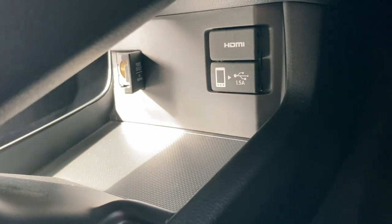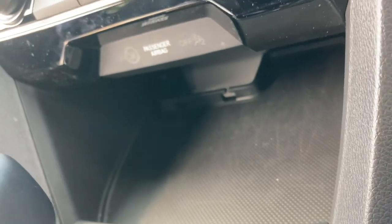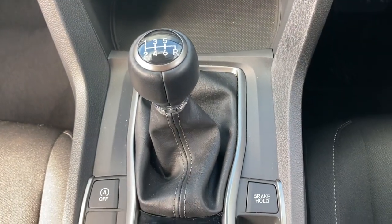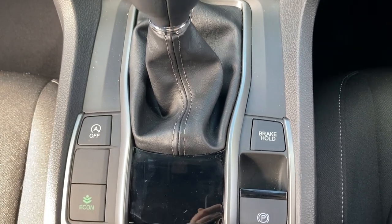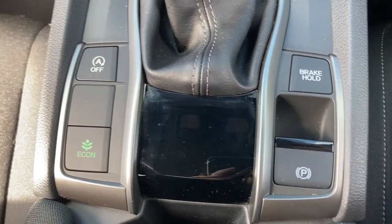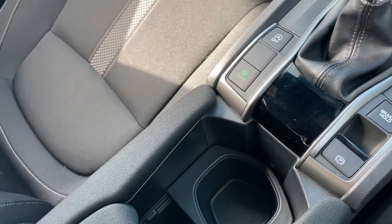If we take a look just underneath, you do have your charging power outlets as well, which you can thread your wire through that little hole just at the back there. You do have your manual gear stick as it is a manual transmission, along with your parking brake and your brake hold assist so you don't roll down any hills, with the option to drive in econ mode as well.